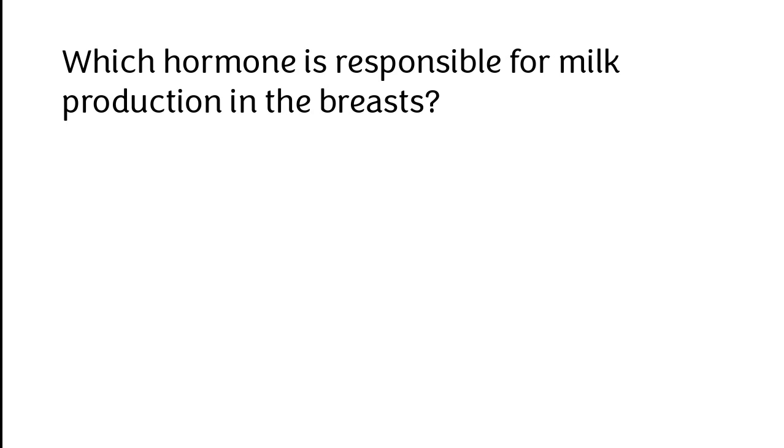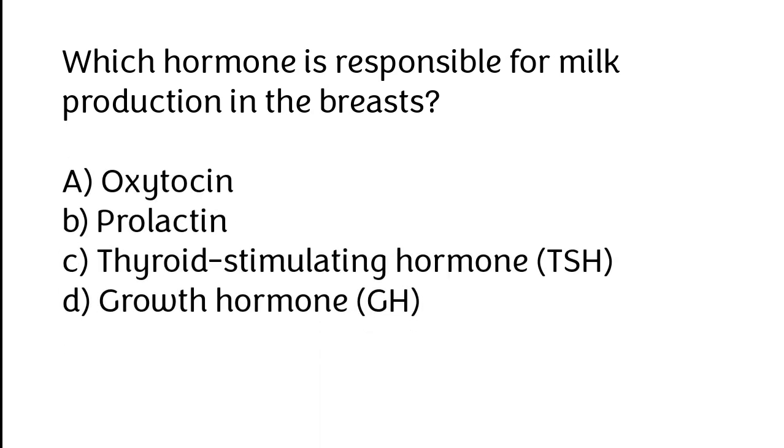Which hormone is responsible for milk production in the breast? A. Oxytocin, B. Progesterone, C. Thyroid-stimulating hormone (TSH), D. Growth hormone. The correct answer is Prolactin.